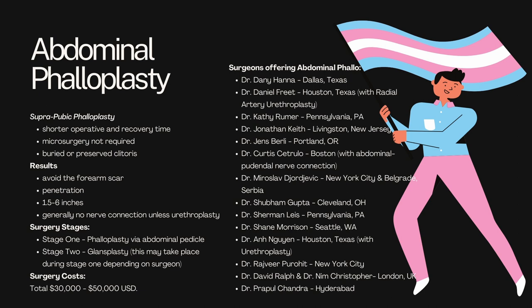The next option I want to talk about is abdominal phalloplasty, also known as suprapubic phalloplasty. It has a shorter operative and recovery time than most other surgeries, especially because microsurgery is not required, and you can have a buried or preserved clitoris. One of the huge positives to this surgery is that you will avoid the forearm scar — the dreaded scar that a lot of transmasculine people are not really interested in having. Additionally, you should be able to do penetration, and there's generally no nerve connection required unless you choose to do urethroplasty, in which case a nerve connection is used to help indicate to your body when to void and when not to.